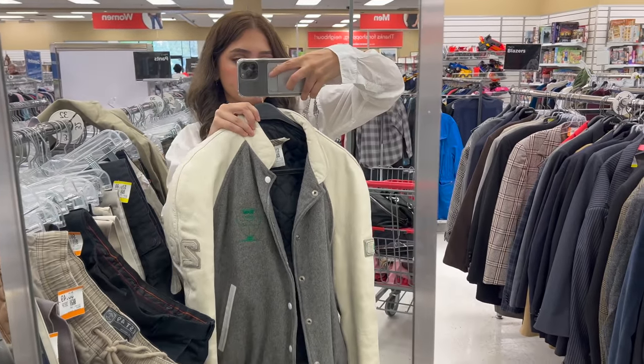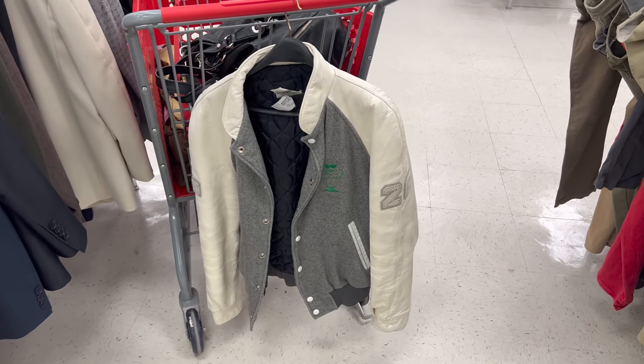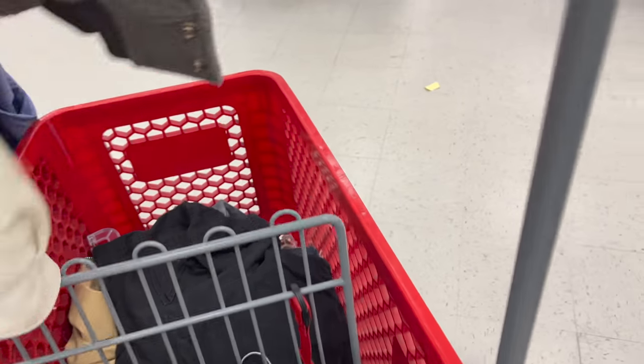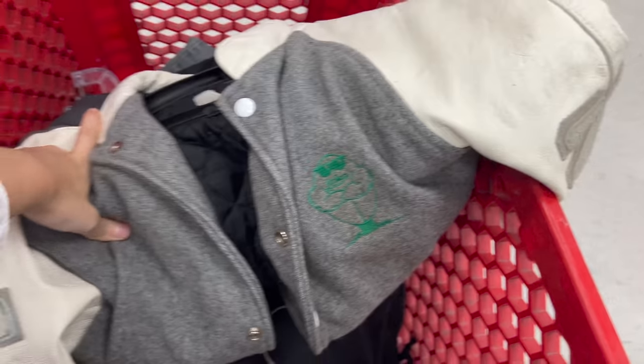Including this varsity jacket that I'm literally still crying about because it is so cute. I can't believe I found it at Valley Village — I'm obsessed. I've been looking for this find forever, and the fact that it's also just the perfect color too.